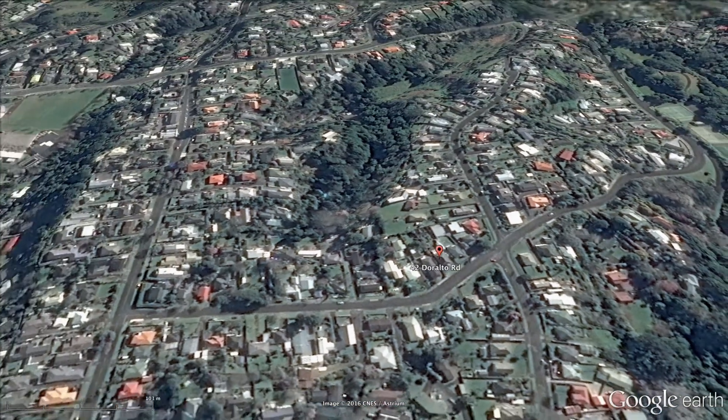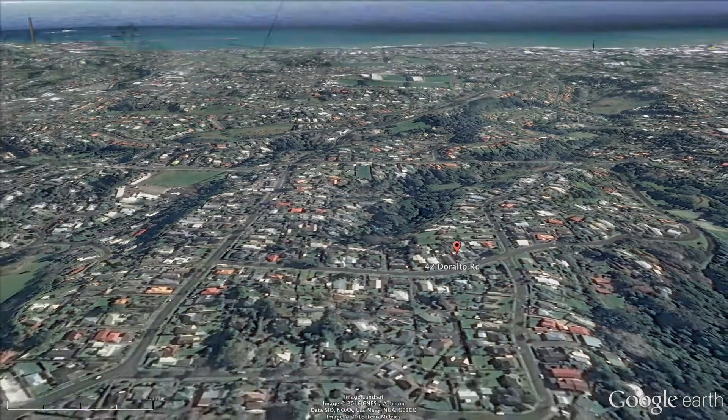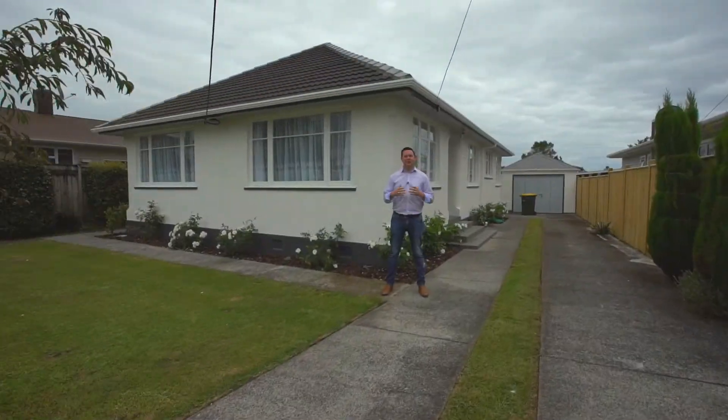Hi, my name's Shannon Ryan and welcome to another walk-through video tour with New Plymouth's EBU. Today we're at 42 Duralto Road.